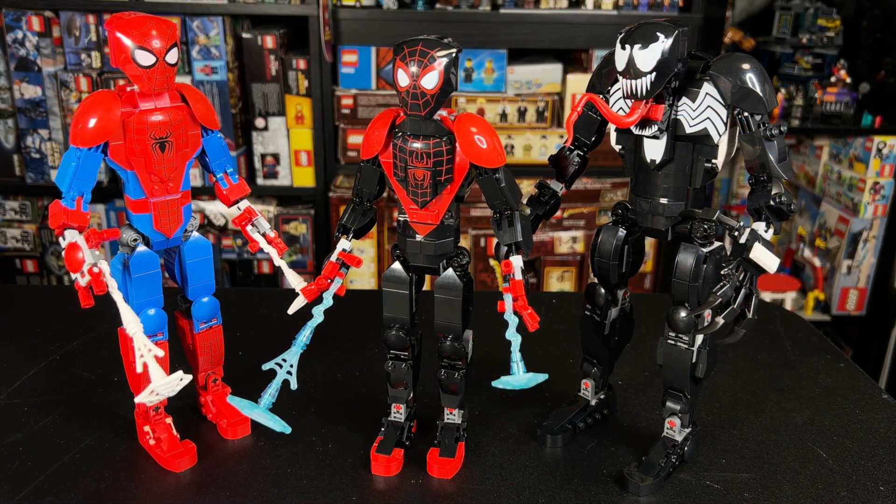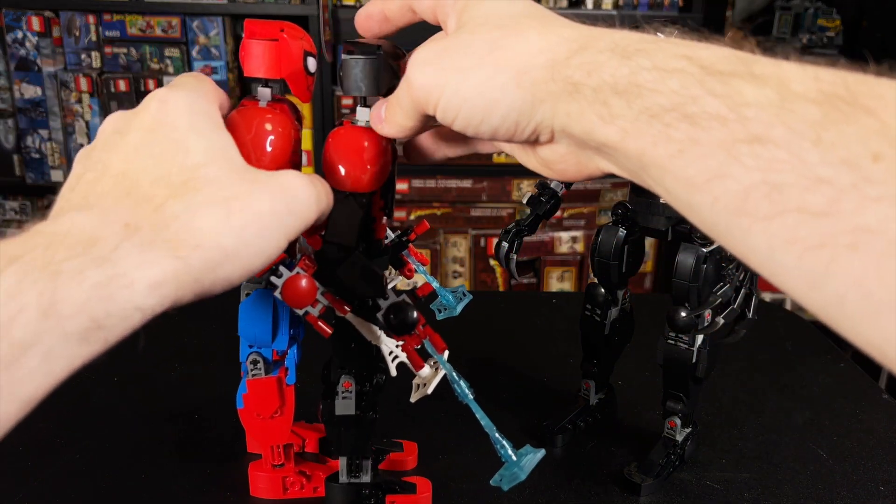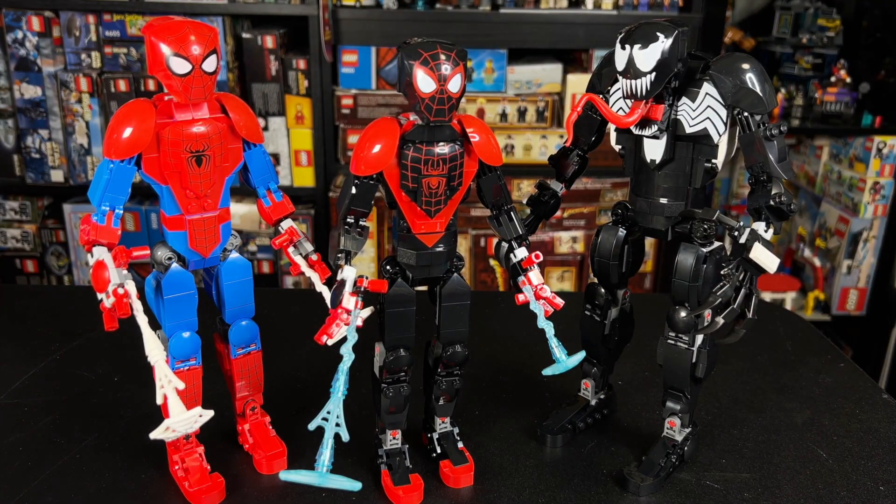So now that brings us to our three figures. Venom is the bulkiest of the three, and the two Spider-Men have very similar builds, but they're not identical — I did appreciate that. I love that Peter is just slightly taller than Miles, not by much, but just slightly, and then Venom of course is taller than both. I just think that's a cool little attention to detail.